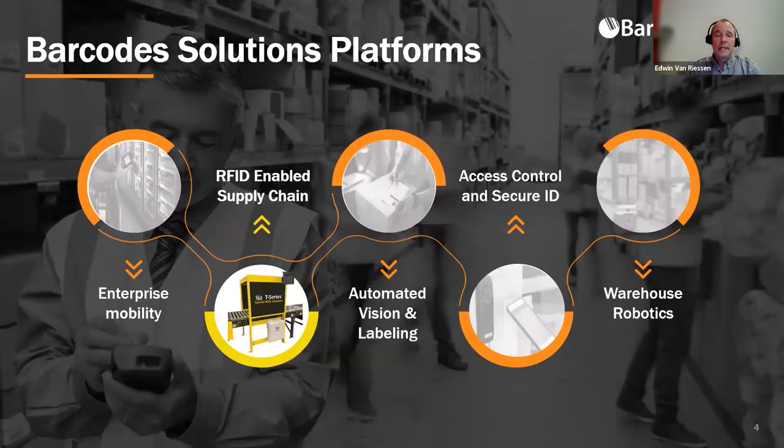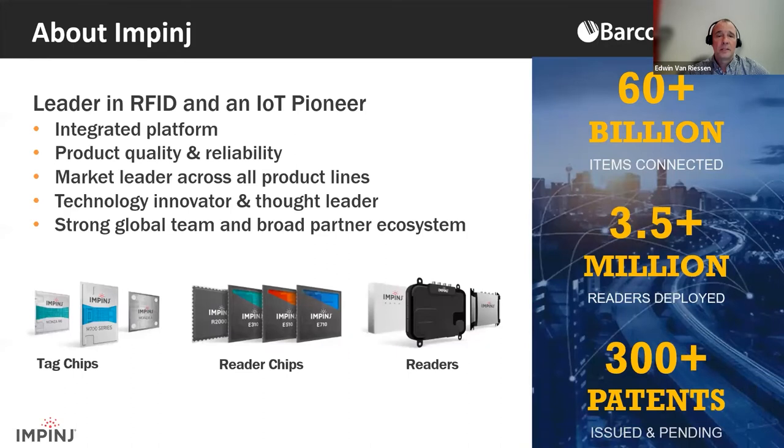Barcode Group is a leading provider of barcode, mobile computing, and RFID solutions. Our solution platforms bring together hardware, software, supplies, and support. With RFID now delivering inventory accuracy in the high 90s, the solution is quickly becoming the most efficient and effective means of automated inventory and asset tracking.